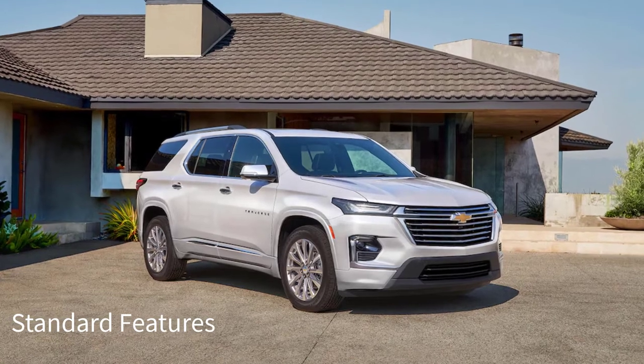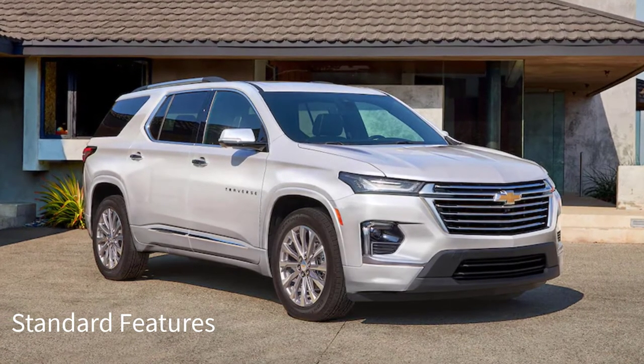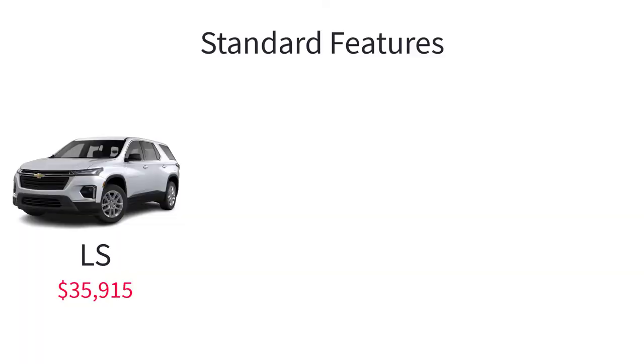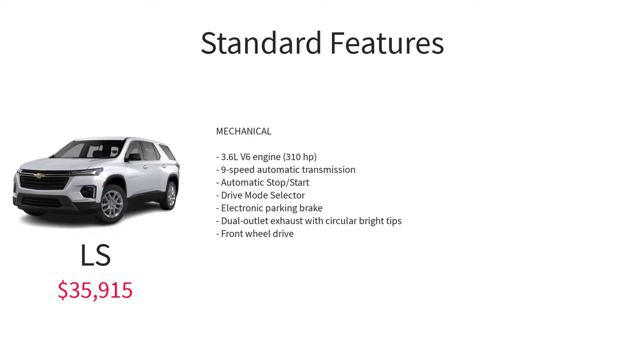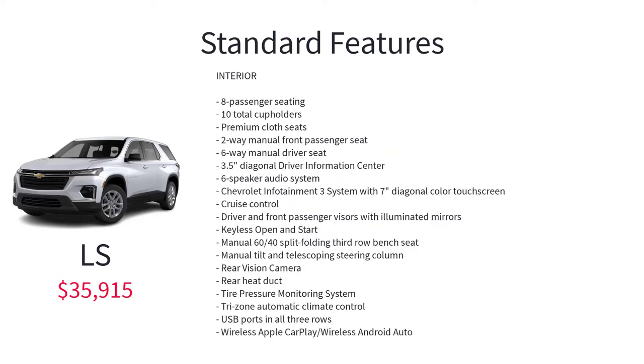Let's go over the MSRP, standard features, and available packages for the 2023 Chevy Traverse, starting with the base model LS that has a starting MSRP of $35,915. The base LS trim has style that moves you and enough room to move nearly everyone and everything else in your life. Standard features include a 3.6-liter V6 engine, 9-speed automatic transmission, automatic stop-start, drive mode selector, electronic parking brake, dual outlet exhaust with circular bright tips, front-wheel drive, 18-inch bright silver painted aluminum wheels, automatic on-off headlamps, front intermittent wipers, heated power adjustable outside mirrors, LED daytime running lamps, headlamps, and tail lamps, manual liftgate, rear intermittent wiper, 8-passenger seating, 10 total cup holders, premium cloth seats, 2-way manual front passenger seat, and 6-way manual driver seat.